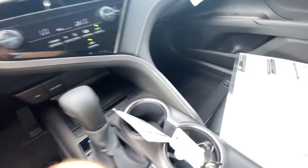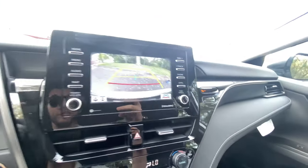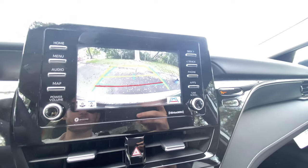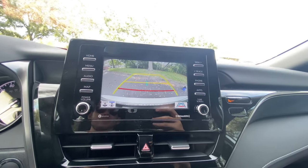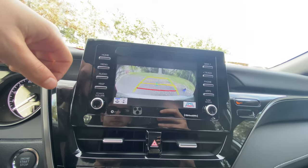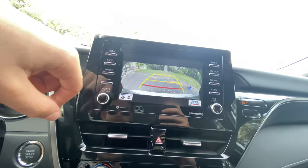Looking at the gear selector, the backup camera actually has pretty solid resolution — that was my biggest complaint with the XSE. The smaller screen here may actually help with perceived resolution. You can switch to a fisheye lens view to see your sides. Manual shift mode is available on the transmission, but the direction is backwards — pull back to downshift, push forward to upshift. Not a big deal since we have paddle shifters. The drive modes are eco, normal, and sport.